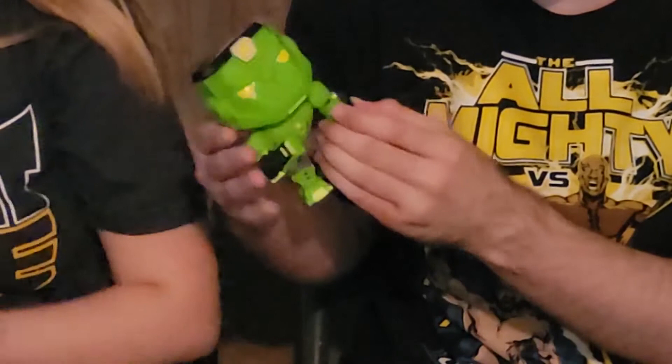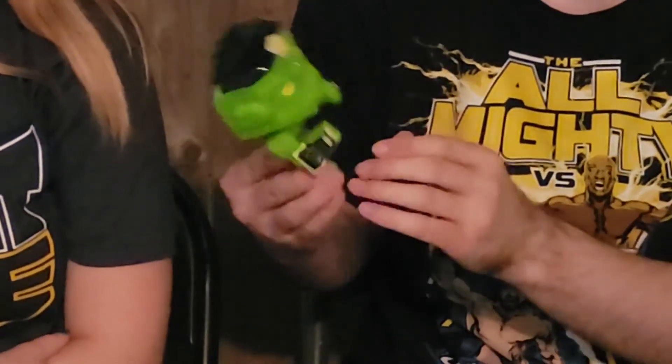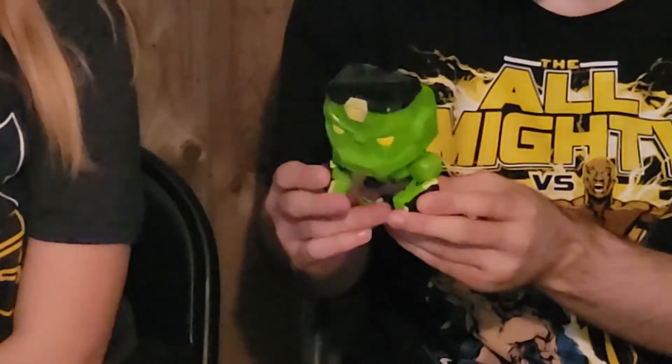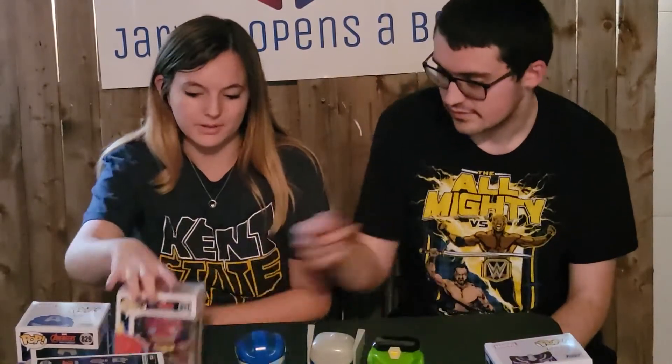Hulk also has his own arc reactor just like the other characters, and he has little black gauntlets on his hands. It looks really robotic, which makes sense because they are like Iron Man suits of armor — that's the point of the Mech Strike design. These look really good. He doesn't have that many details to begin with, but this is pretty decent for what we were given.